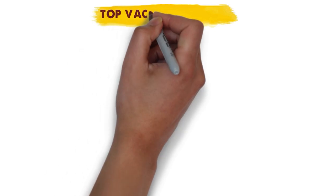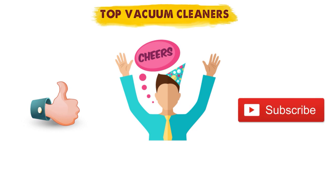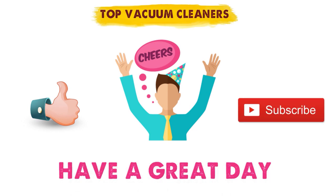So that sums up our top vacuum cleaners. We hope you enjoyed. If you did, please leave a like on the video and if you're new here, hit that subscribe button. Until next time, have a great day.